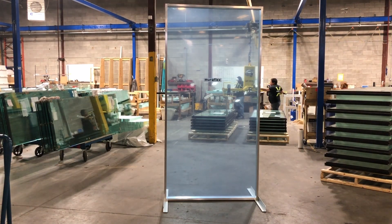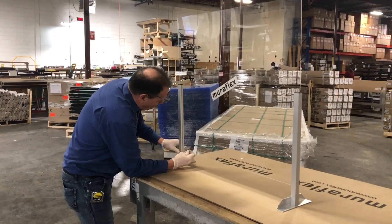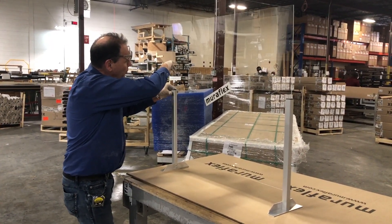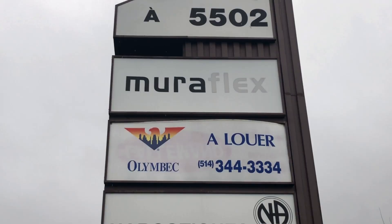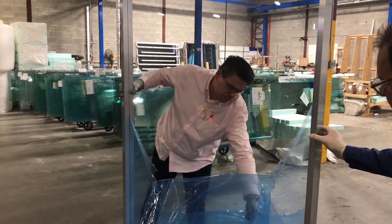We've created two standard products: one full height, which is four feet wide by eight feet tall, and a countertop one that's three feet wide by three feet tall. They're all freestanding, so there's no laborious work to add to them. We also have the capability of customizing them to a particular need — specific banks, tellers, or grocery chains that need certain dimensions or to be mounted a specific way — we have no problem meeting that demand.